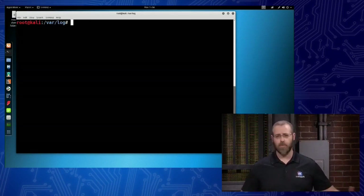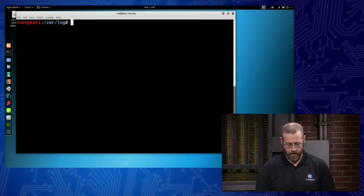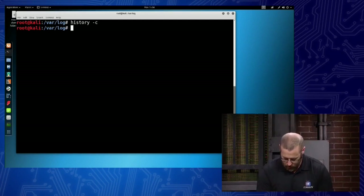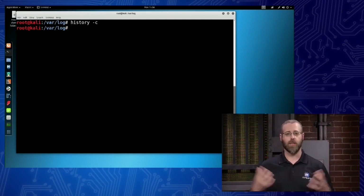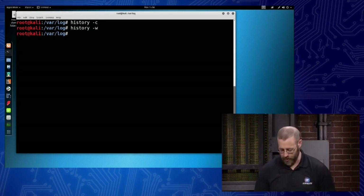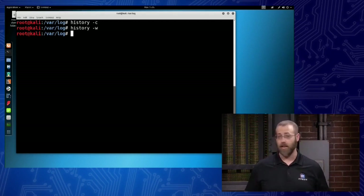Let's erase our shell history. We've turned off logging, but the shell history might still be there. I can erase it by doing 'history -c' to clear it out. I can also clear just the current shell history — 'history -c' does the entirety of the system. If I want just the shell I'm in to be cleared out, do the same thing but with '-w'. You can also echo nothing into the bash_history file — that's another way to wipe it out completely.